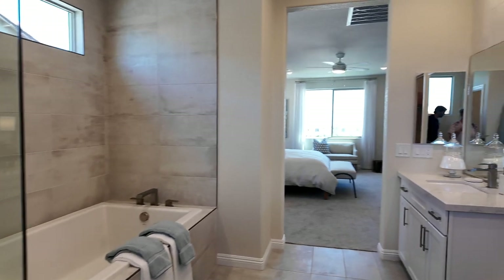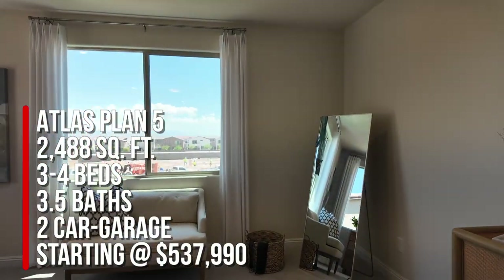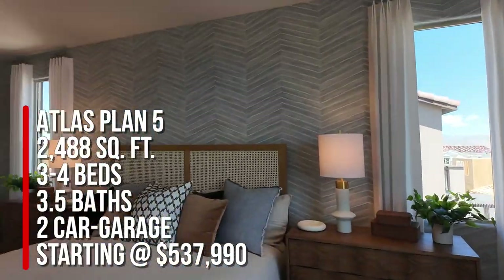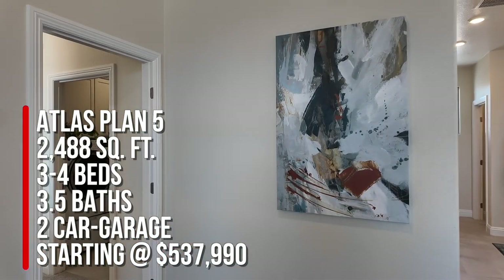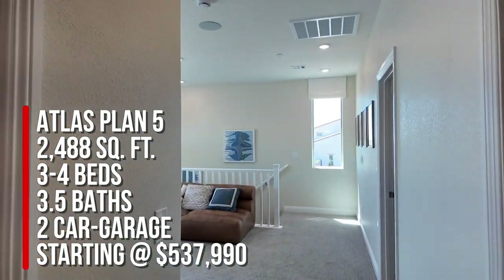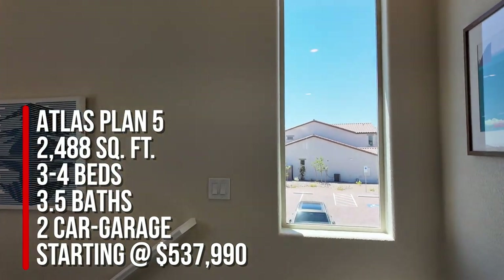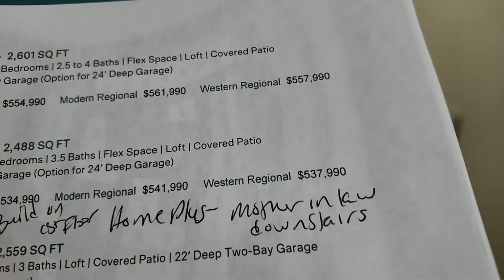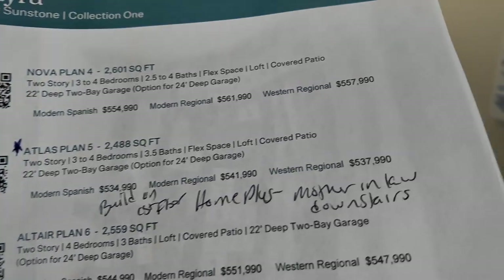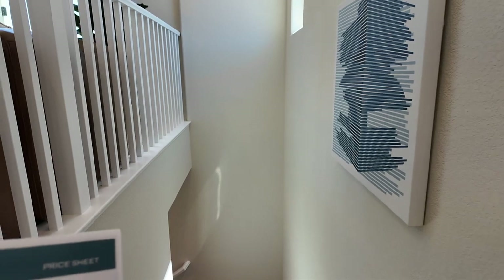To summarize: the Atlas Plan 5 is 2,488 square feet with three to four bedrooms, three and a half bathrooms, a flex space convertible to a Home Plus mother-in-law suite, a loft, covered patio, balcony, and a 22- to 24-foot deep two-car garage. Base price starts at $537,990. There are three elevation styles — Spanish Modern, Regional, and Western Regional — each priced differently. Base prices don't include lot premiums, structural options, or upgrades.